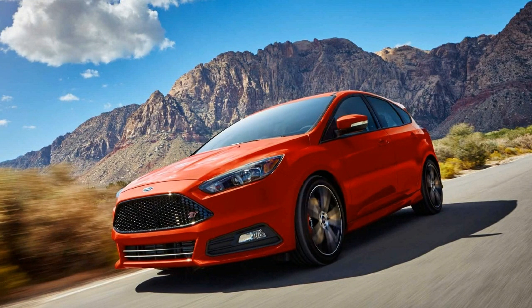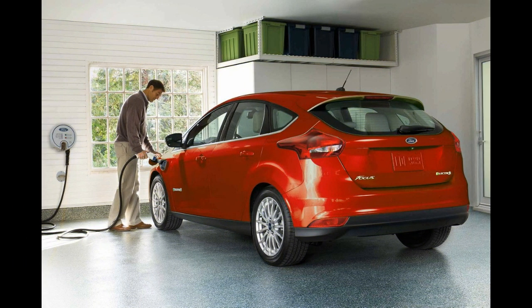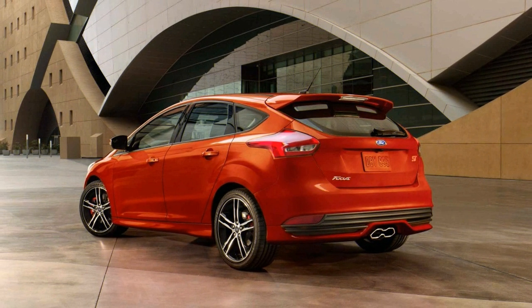Just 300 units of the Race Red Focus RS will be available in Britain, and the cars will be built between February and March 2018. Order books are open now, and the Focus RS Red Edition is priced from £36,295.